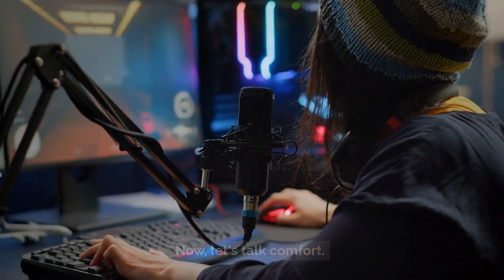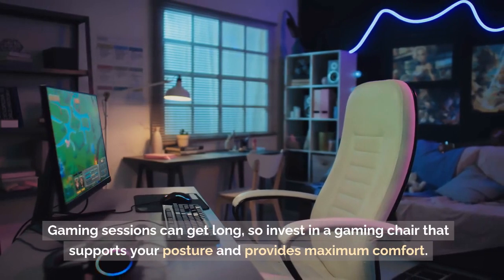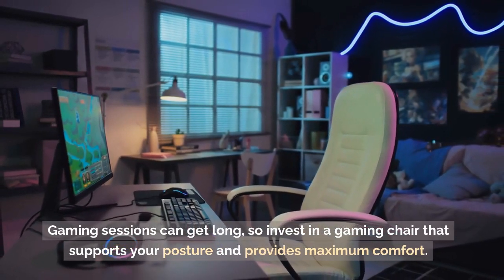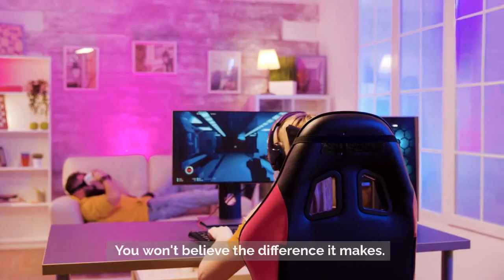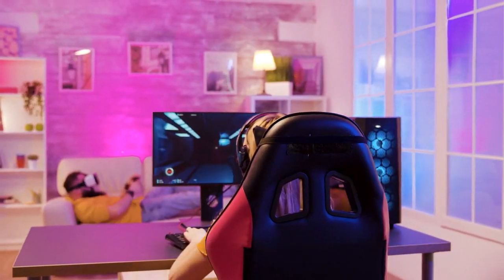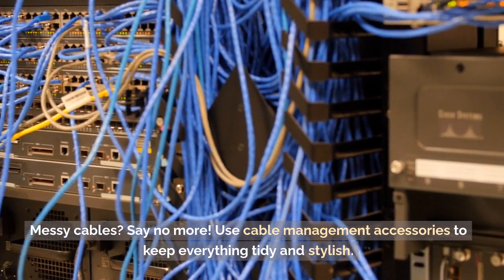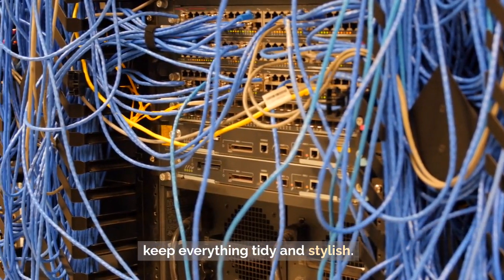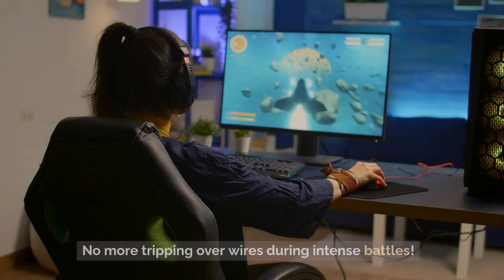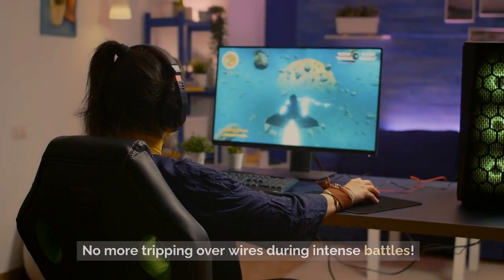Now, let's talk comfort. Gaming sessions can get long, so invest in a gaming chair that supports your posture and provides maximum comfort. You won't believe the difference it makes. Messy cables? Say no more. Use cable management accessories to keep everything tidy and stylish. No more tripping over wires during intense battles.